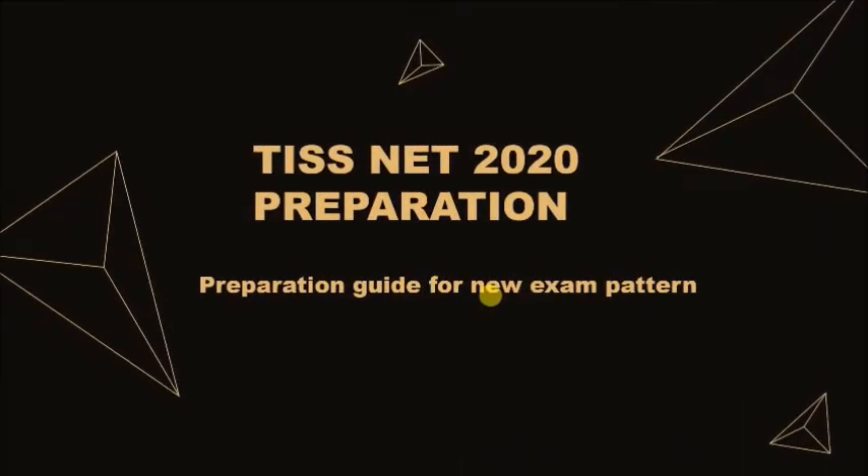Hello friends, welcome to this video on TISNet Preparation 2020. There has been a big change in the exam pattern, whether it's about the introduction of the sectional cutoff in the general awareness section or conducting the TISNet exam for two courses. Many new changes have been done to the selection process, so definitely it would require a new set of strategies from your side to prepare for this exam.